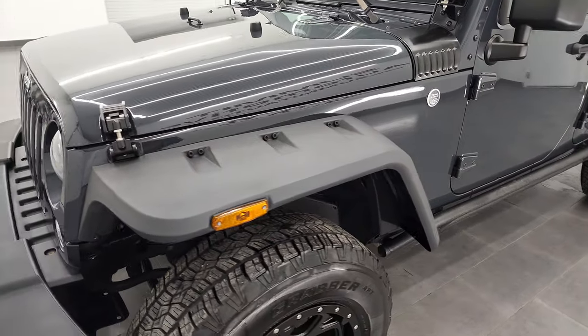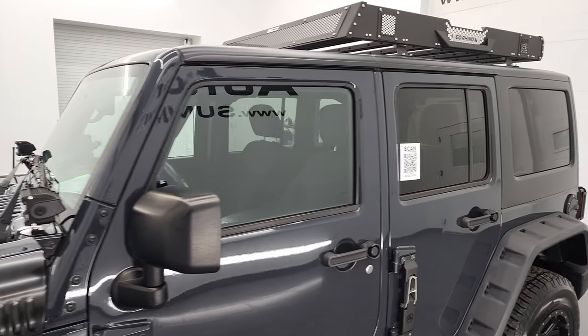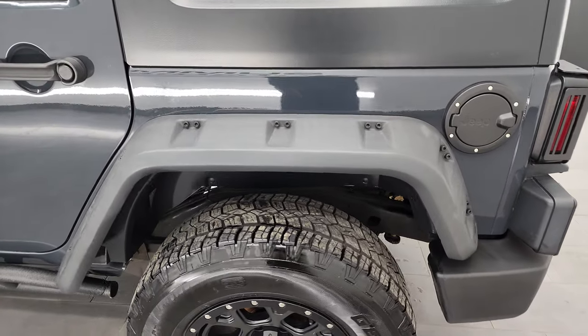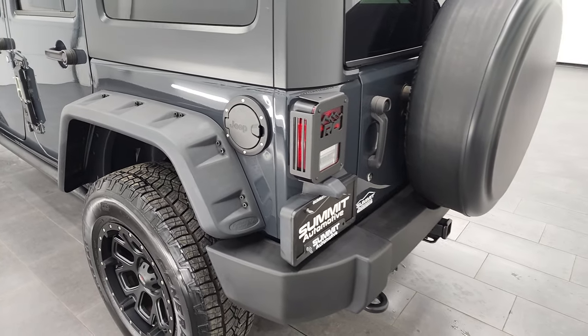The color is Rhino Clear Coat and I shoot all my videos in 4K, so if you have HD capabilities on your computer, tablet, smartphone, or television, I recommend turning them on now because it is your best way to check out the quality, condition, options, and cleanliness of the vehicle before seeing it in person.